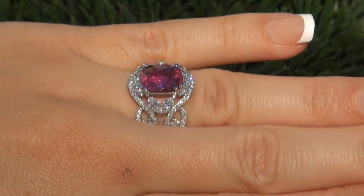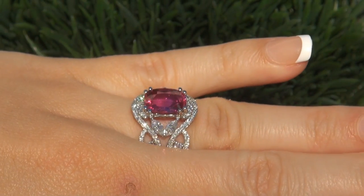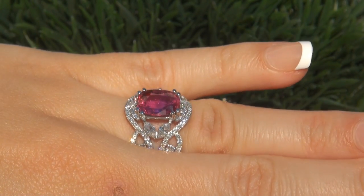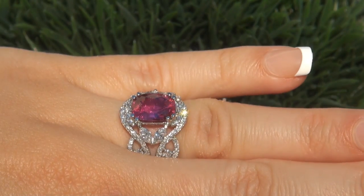This highly collectible, one-of-a-kind, world-class ring comes to us from a Newport Beach, California heiress who asked for our assistance in selling her multi-million dollar lifetime jewelry collection to help raise funds for charity.